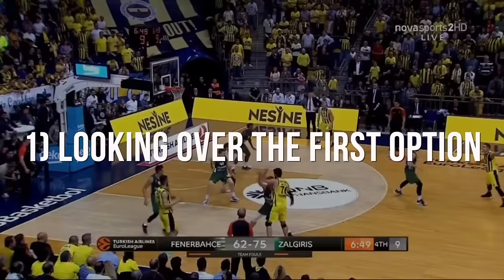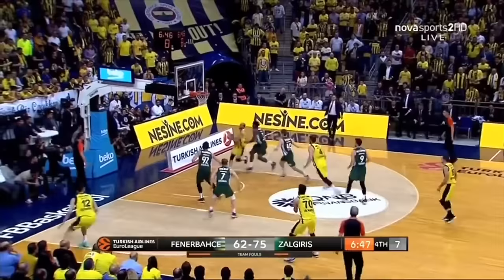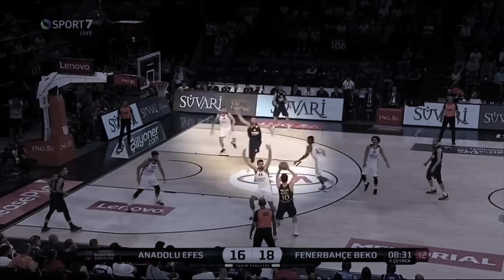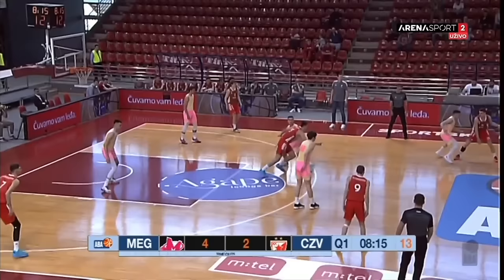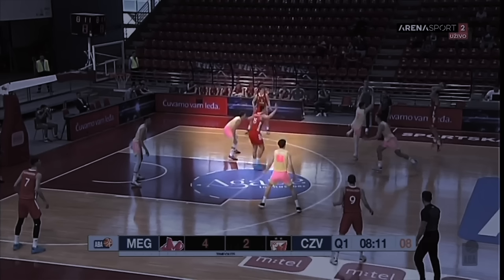First is looking past the first option. If your first option to pass to gets covered up — like this cut here where the defender steps in — there's probably a teammate open behind them, like this guy. Why? Because the defense knew this was the first option, like this roller here, they cover it up. Somebody had to leave their man to go do that, so boom, open pass.